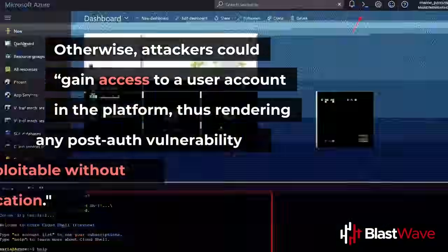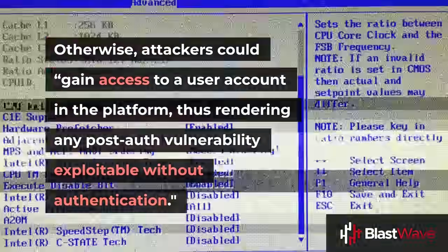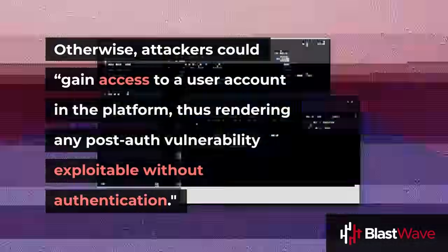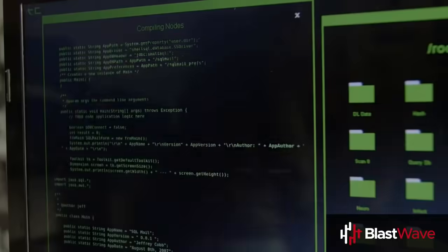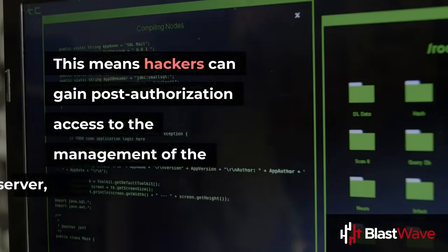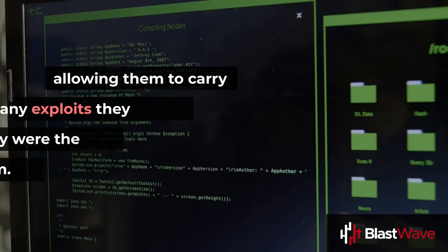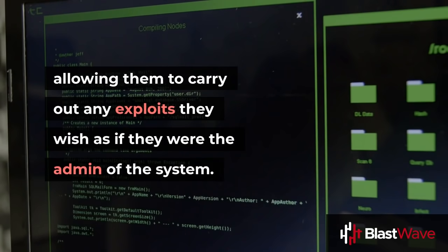Otherwise, attackers could gain access to a user account in the platform, thus rendering any post-auth vulnerability exploitable without authentication. This means hackers can gain post-authorization access to the management of the server, allowing them to carry out any exploits they wish, as if they were the admin of the system.